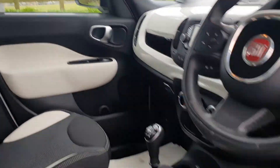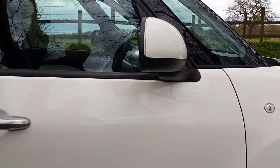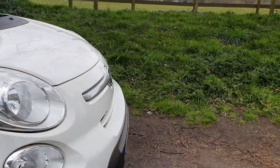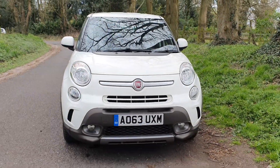Nice high up seating position which sells these — definitely easy access in and out. All in all, fabulous cars these, really are.